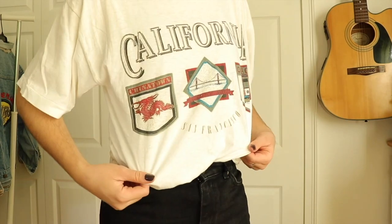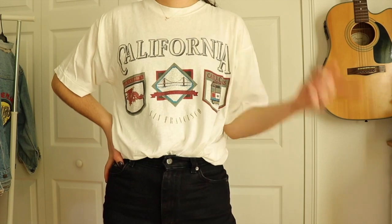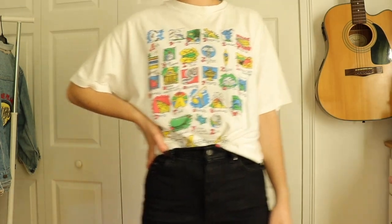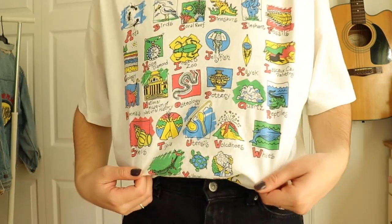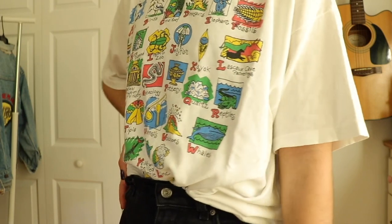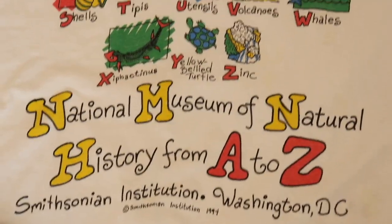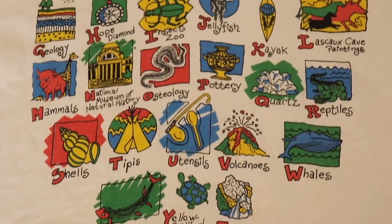This first shirt I have is a 1994 California graphic tee. I got this one off eBay for about two dollars — I couldn't believe it because I've never gotten a shirt that cheap, especially vintage ones. This one right here is a 1994 Smithsonian graphic t-shirt. I thought it was just the coolest thing ever — it's very vibrant and has really cool graphics. I got this one for about twelve dollars off eBay as well.